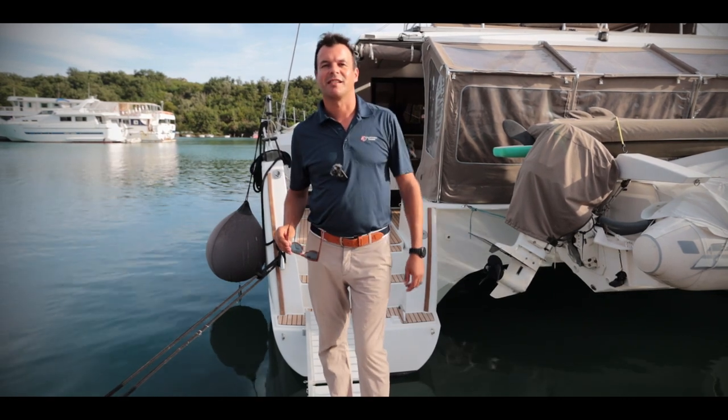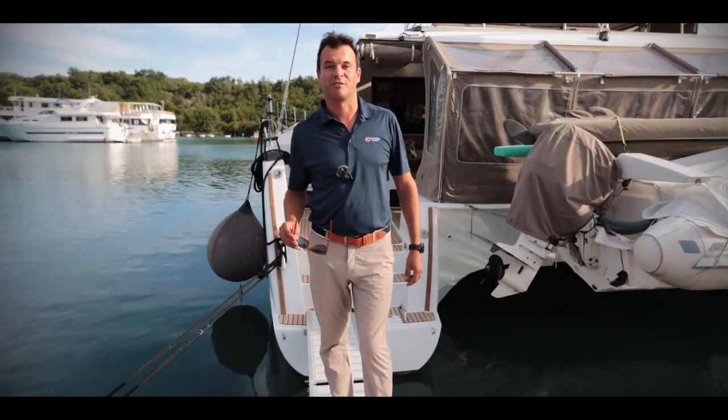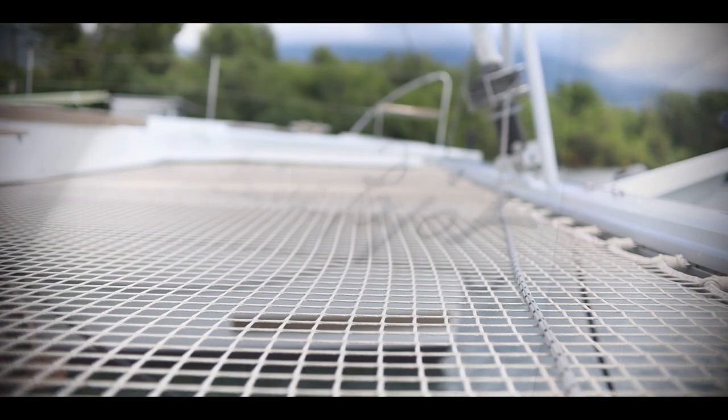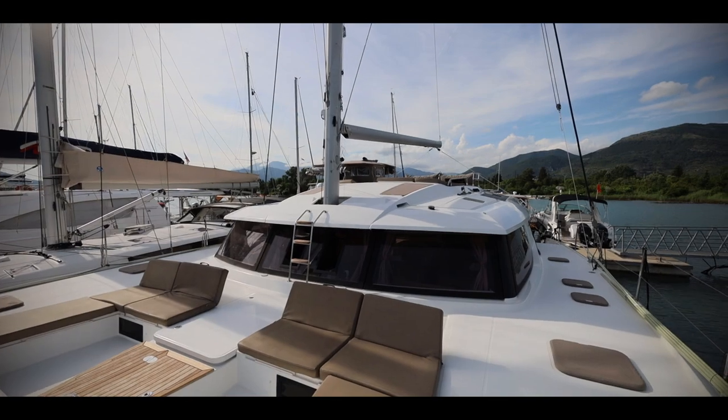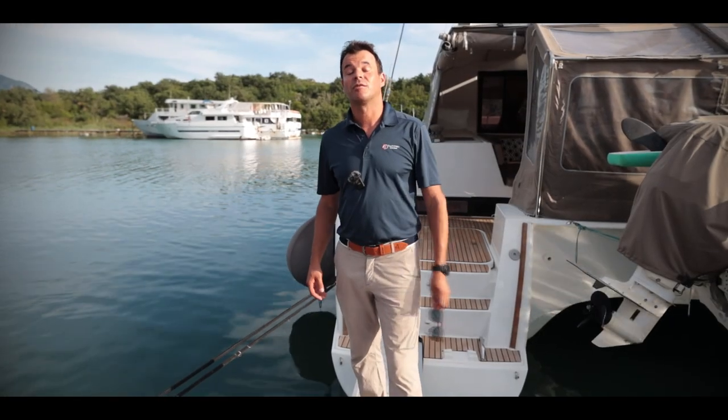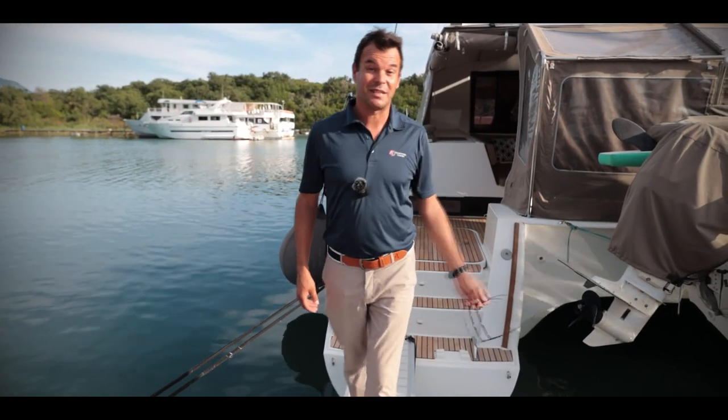I'm Zvonimir Kalinic from the Multihull Company. Welcome to Montenegro. Let me take you on the tour of Lady Roslyn. Please come with me.